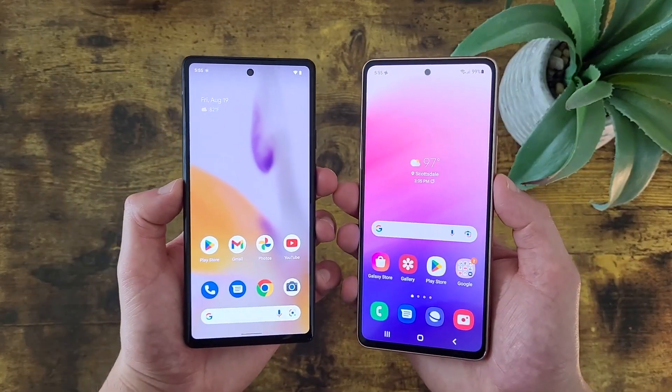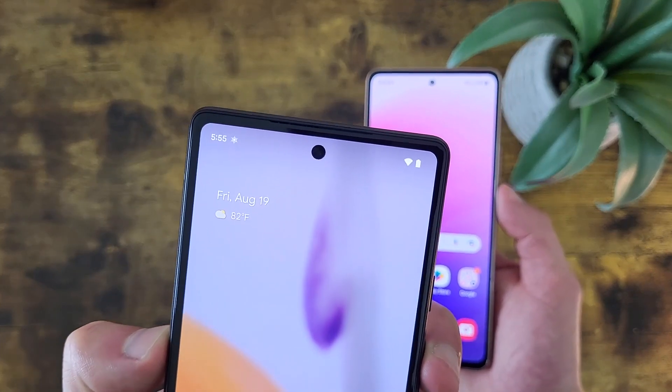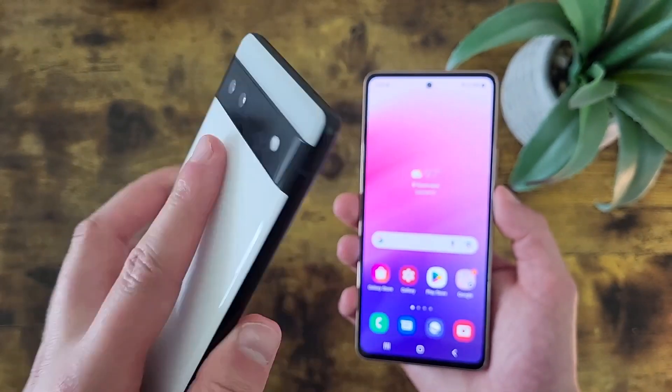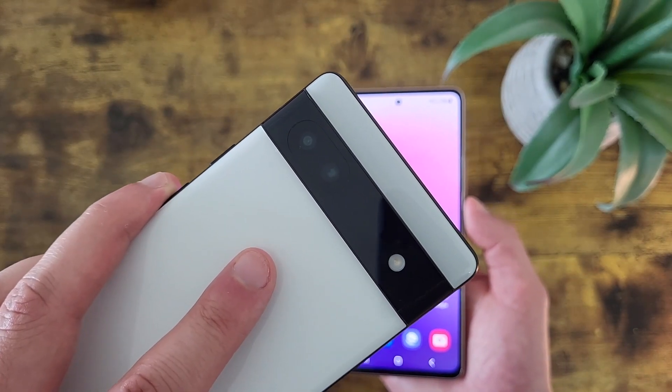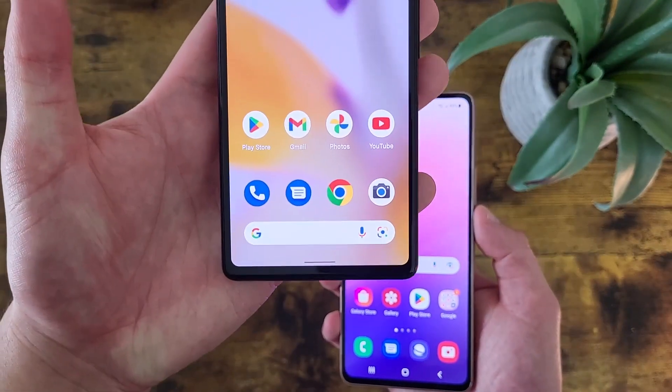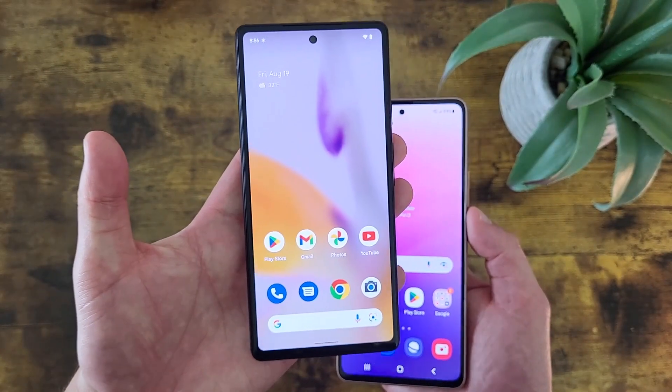Taking a look at the camera setups, with the Google Pixel 6a we got a nice-looking hole punch design for the selfie camera, and this camera is 8 megapixels. Then on the back, we got a dual camera setup with a 12.2 megapixel main camera and a 12 megapixel ultrawide camera. For video, this phone can record in up to 4K on the rear camera at 60 frames per second, and 1080p in the front.